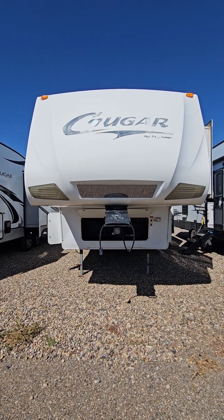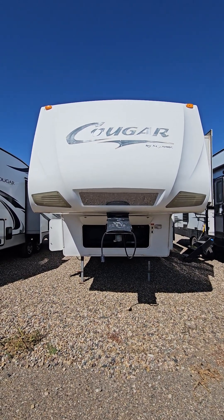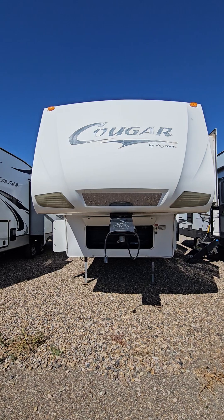Good afternoon, this is Cherie with Ken RV, and this is a quick walk-around video of the 2009 Cougar 291.